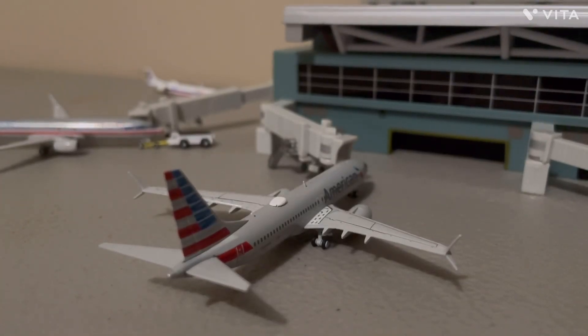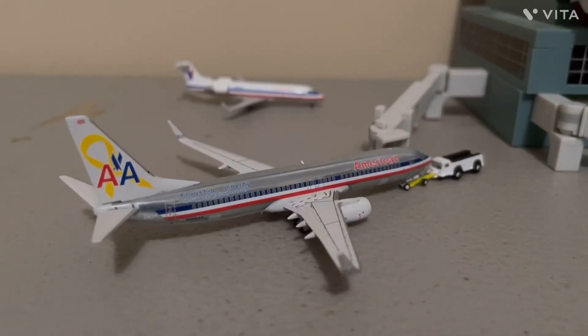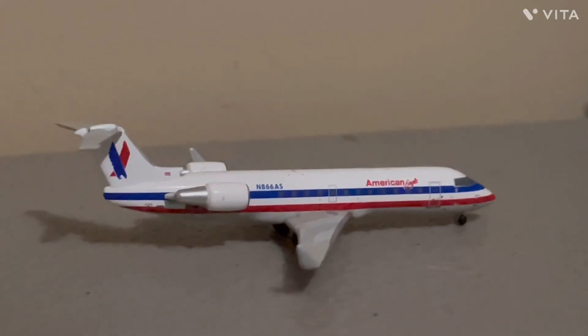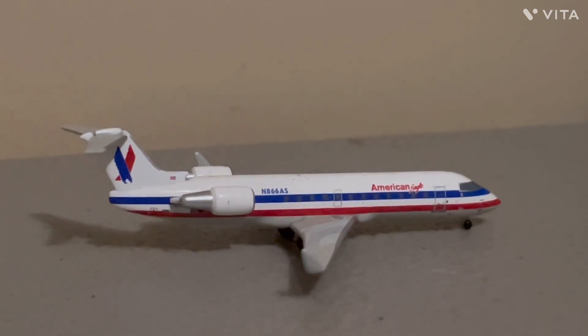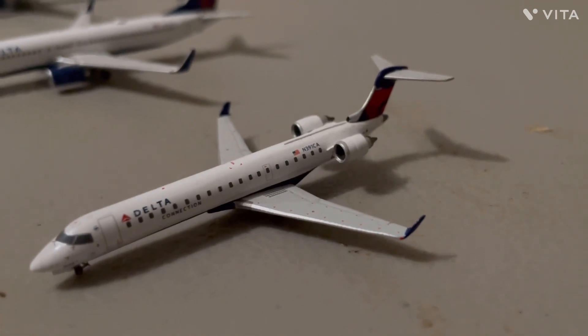Getting to the American stuff now. We have an American 737 Max 8, and he just flew in from Charlotte. American 737-800, and he's getting ready for pushback to Dallas-Fort Worth. Here for the American/Southwest Terminal, we have the American Eagle CRJ-200 that just flew in from Chicago O'Hare.